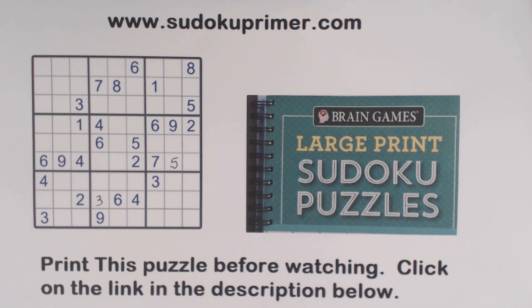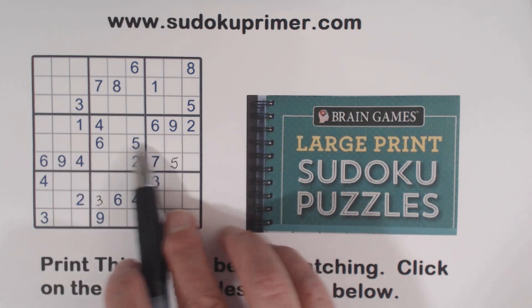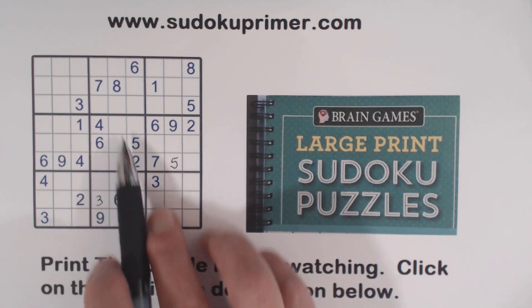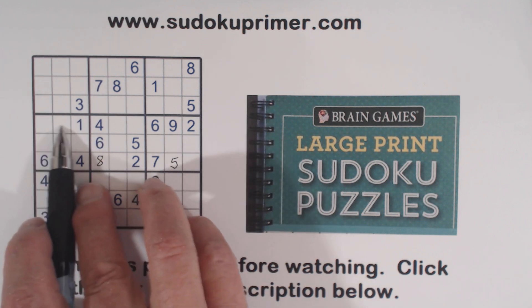This can't be an eight here. So we have ghost eights there, eights there, five-eight twins there — so one of these is an eight. This eight here tells us that's where the eight goes in box five. Now we know these are five and eight. We can't solve them yet, but let's see what's left.